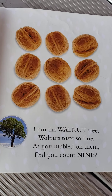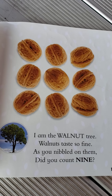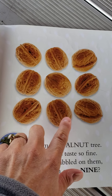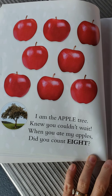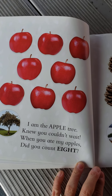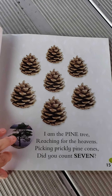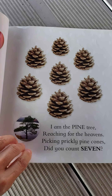I am a walnut tree. Walnuts taste so fine. As you nibbled on them, did you count nine? Let's see — are there nine? One, two, three, four, five, six, seven, eight, nine. Yep, there's nine. I am an apple tree. I knew you couldn't wait. When you ate my apples, did you count eight? See if you can count those apples — how many are there? I am a pine tree. Reaching for the heavens. Picking prickly pine cones. Did you count seven?